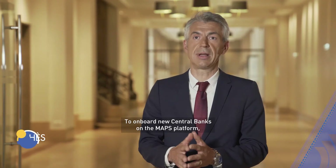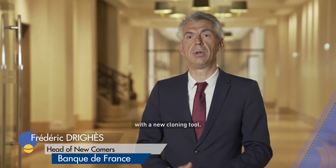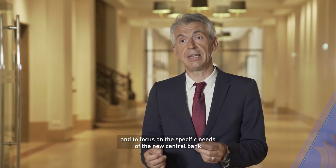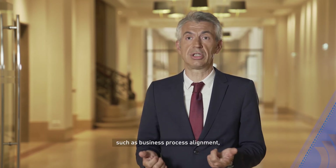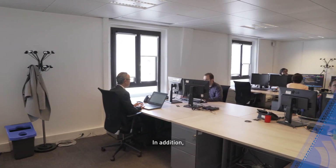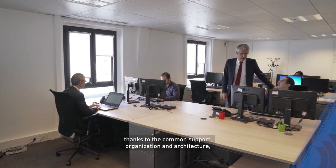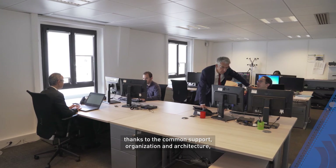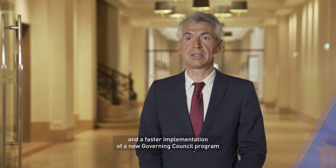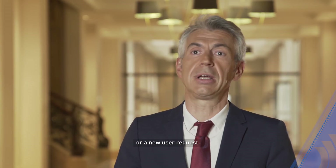To onboard new central banks on the MAPS platform, we have developed a cloning methodology with a new cloning tool. It allows us to significantly reduce implementation time and to focus on the specific needs of the new central bank, such as business process alignment, workflows and market data. In addition, thanks to the common support organization and architecture, all MAPS partners will benefit from cost reduction, risk-reduction and a faster implementation of new governing council programs or new user requests.